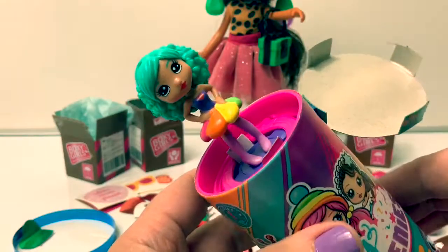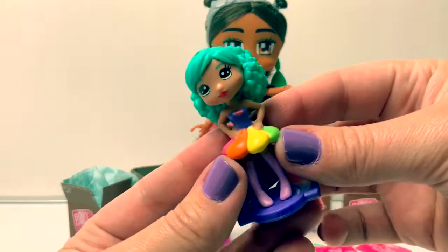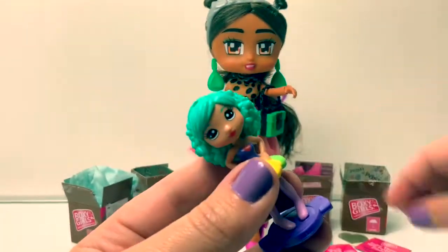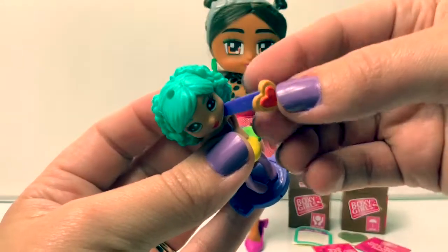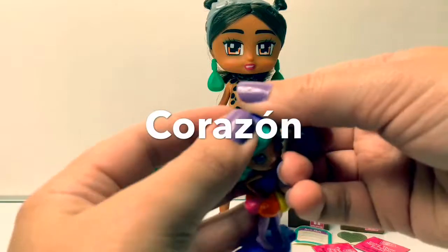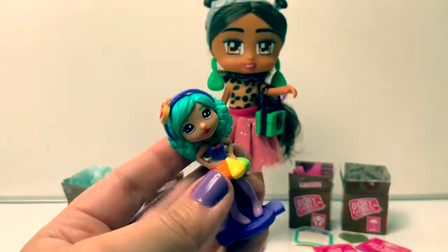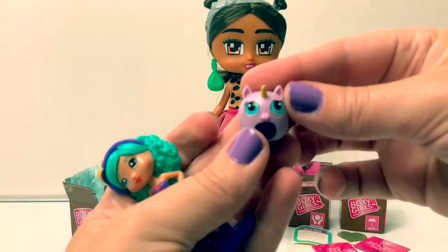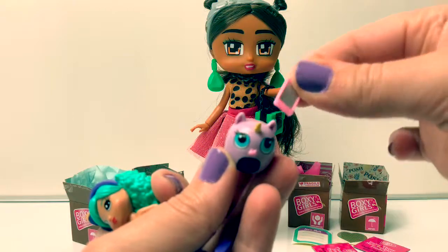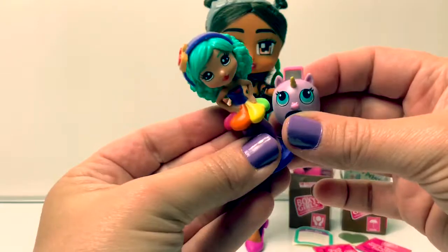Let's take a look at our party poptini doll. Our little party poptini doll has a multicolored dress — super pretty! Here's her headband, it has a little heart. To say heart in Spanish, you say corazon. Pretty! And here's her little unicorn friend. She also came with a little smartphone. Super cute!